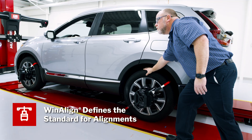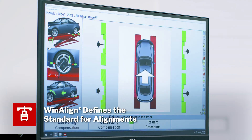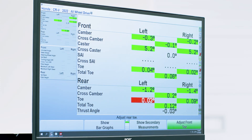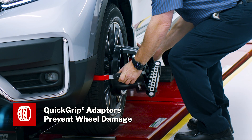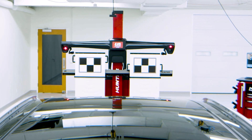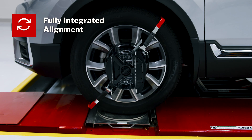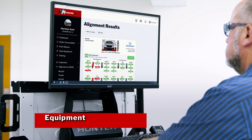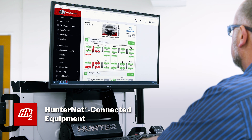Wheel alignments stay easy and profitable with all the technology you expect from HunterNet, including guided procedures and power tools with WinAlign software, no wheel damage with quick grip adapters, and fast, accurate alignments with high-definition cameras. Fully integrated alignment continues to provide procedure improvements and error proofing you expect, and HunterNet keeps you connected to this amazing profit center.